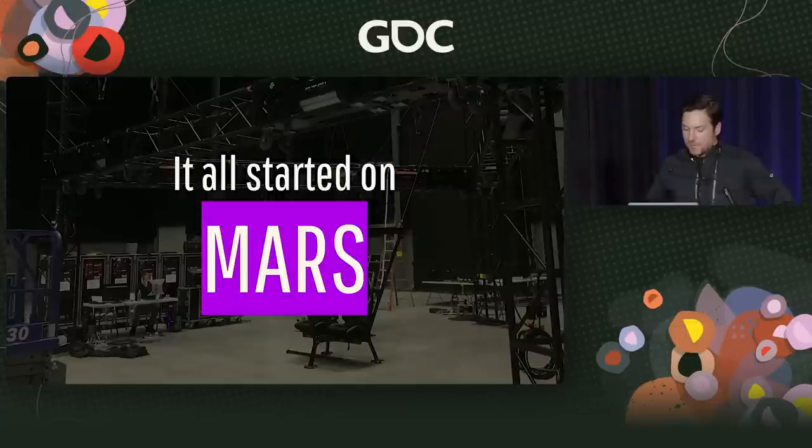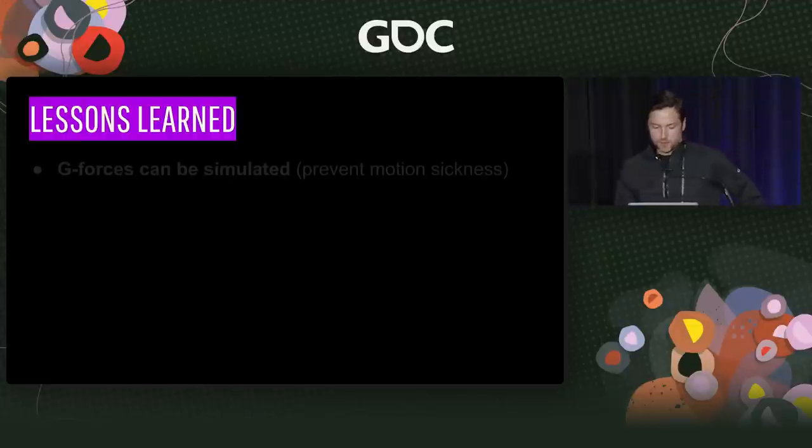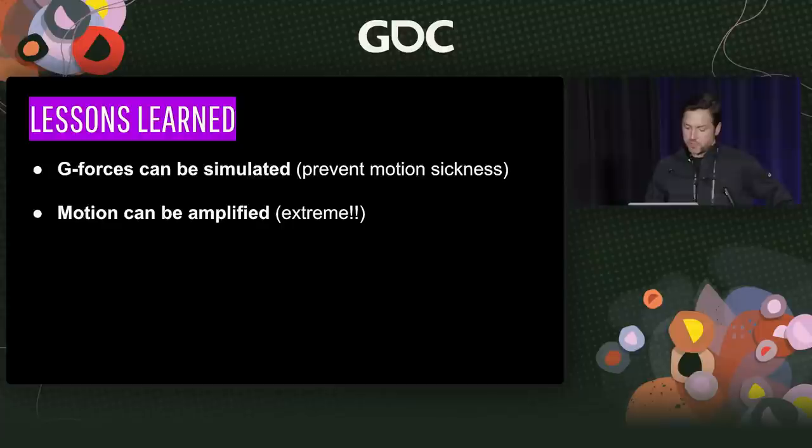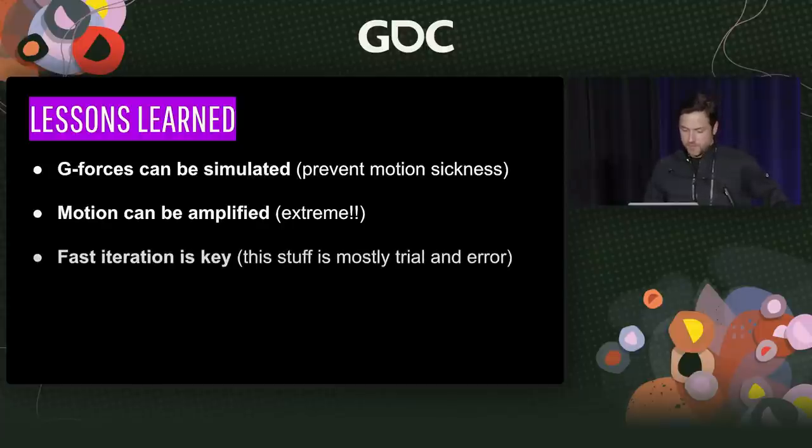Let's go back to around 2016 or 2017, a project with NatGeo about landing on Mars. From this era, we're going to learn that G-forces can be simulated, motion can be amplified, and fast iteration is key. As much as I'd like to pretend I could tell you all the steps to eliminate motion sickness, it really just comes down to trying something, tweaking, trying it again — it's a lot of trial and error.